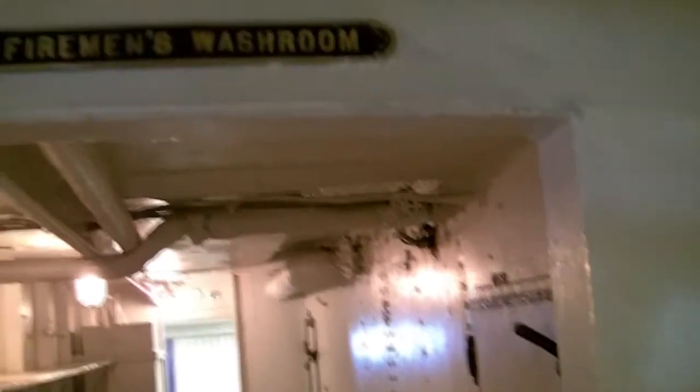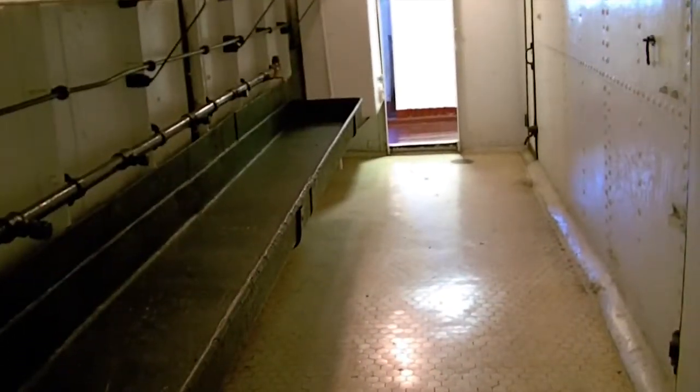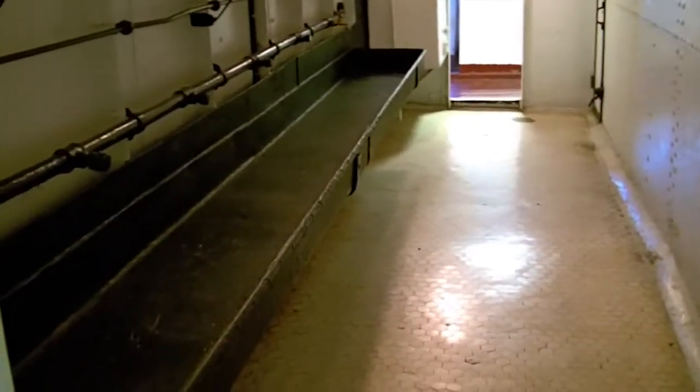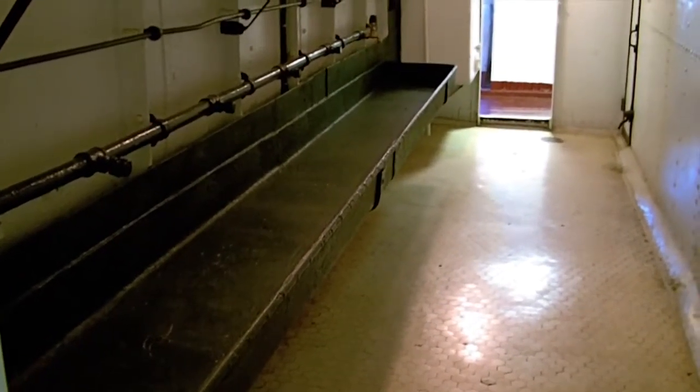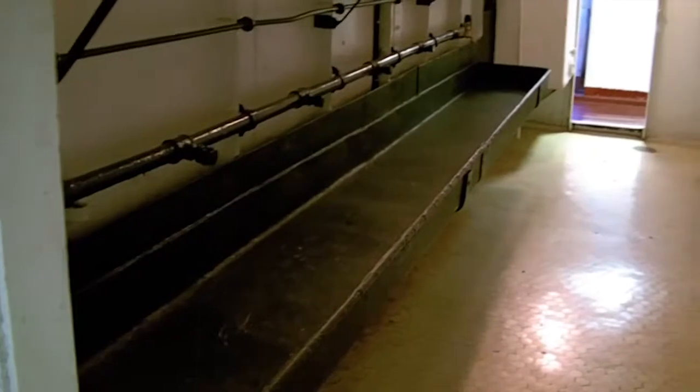This looks like — it says the Fireman's Washroom. The fireman I guess would be the guys that stoked the boilers, presuming this is a steam-powered ship that burned coal. And that's like a little washroom there where they could wash up. Still lots of room there too.